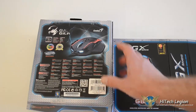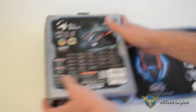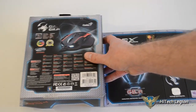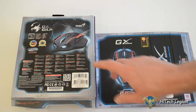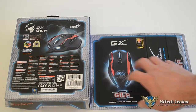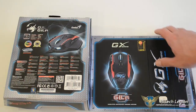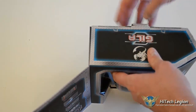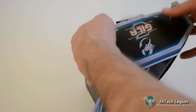I'll flip it over and take a look at the back side. Not a lot of information there — it shows the RGB and some other awards. The PC and Smart Life Community gave it an excellent award, so I have high expectations. The Genius brand — their GX Gaming line of mice, keyboard, and peripherals. Let's get to the important part and get it out of the box.